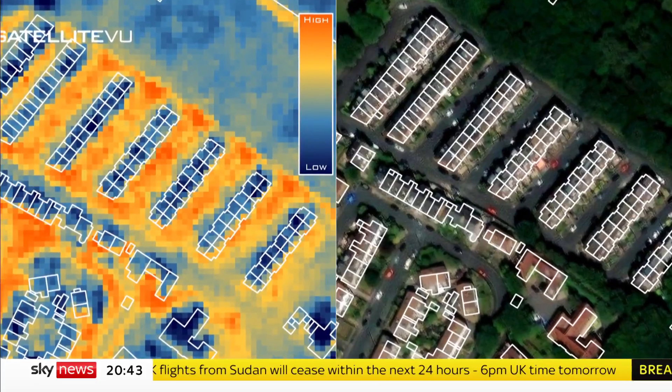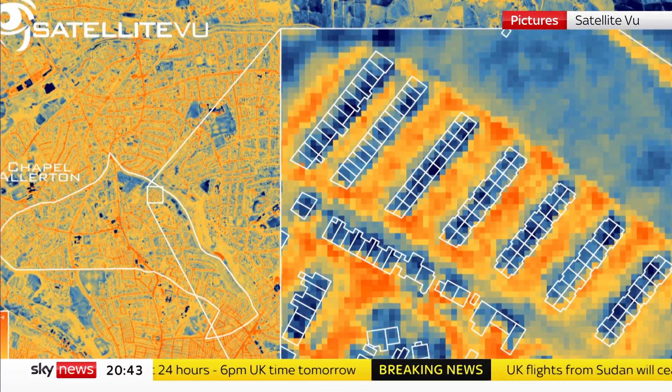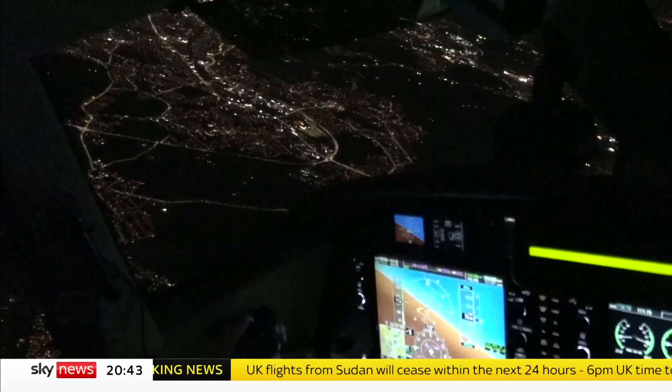The clues are in the shades of blue — the lighter the colour, the more heat is being lost. And in the first flight of its kind, it takes the British company Satellite View just two hours to map a whole city.